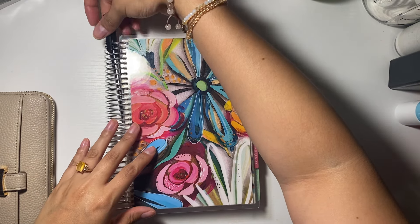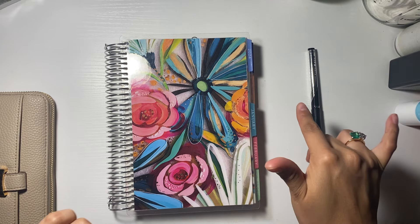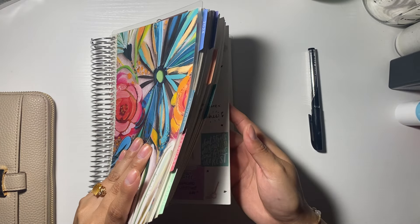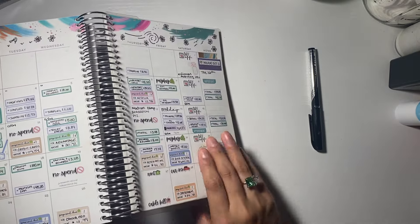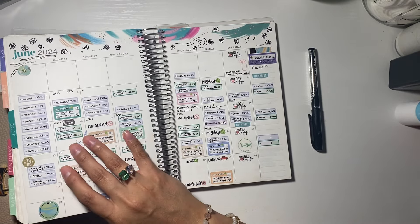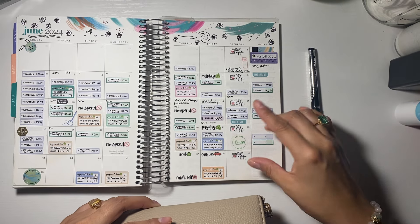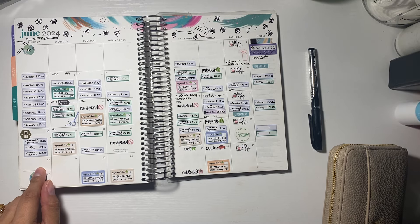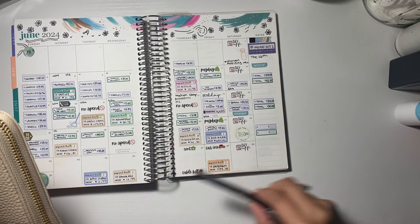So this is my planner — it's an A5 Erin Condren Life Planner, which is super cute and I love it. We are in June. So what we will first do before paying the bills — it's currently already the 23rd, and I do have the money here for the bills.